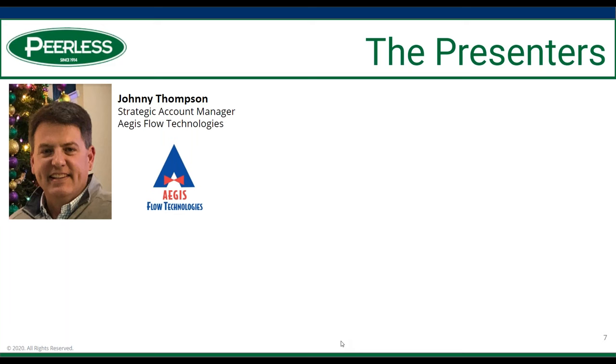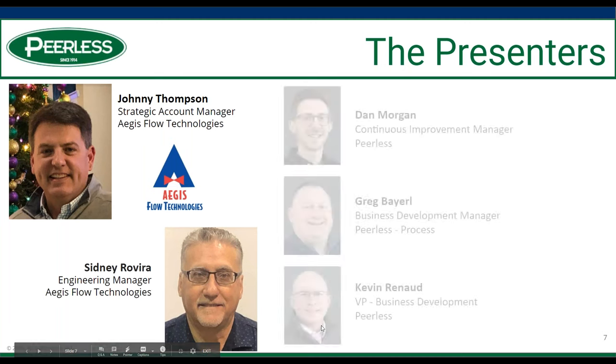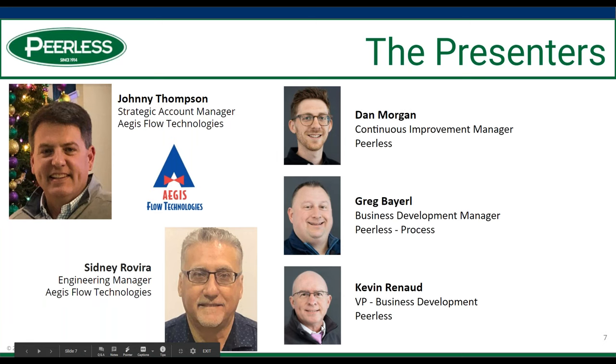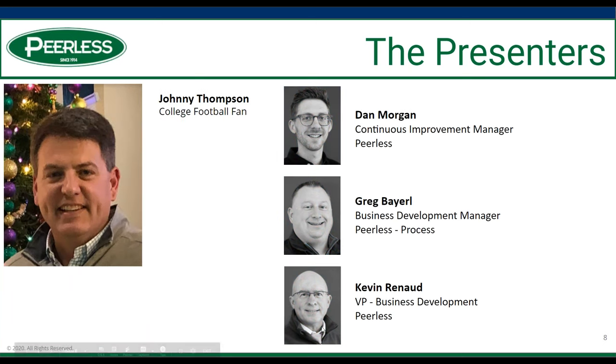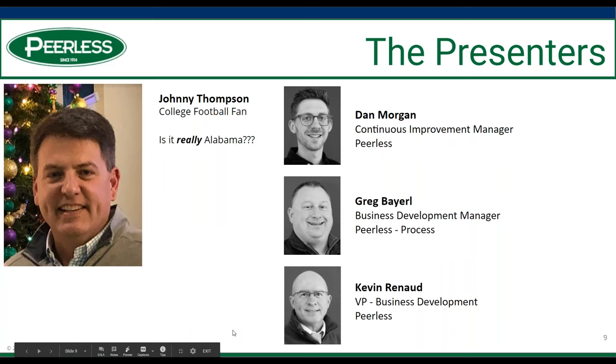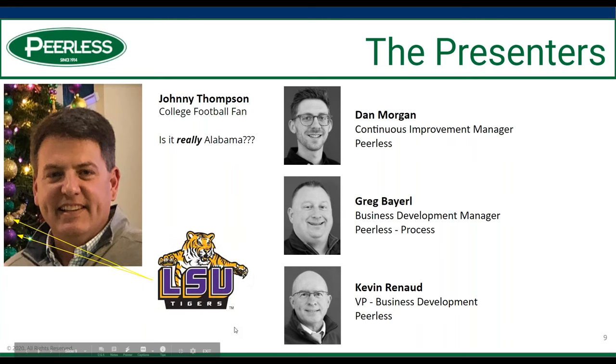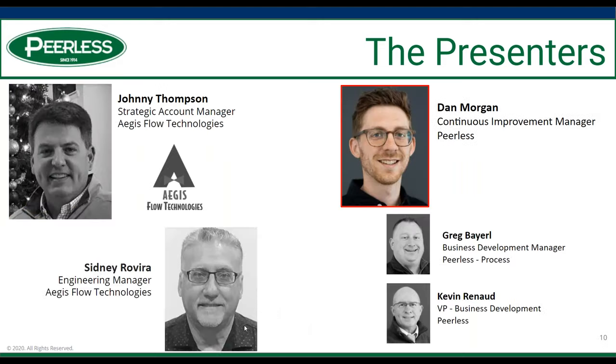Today we have Johnny Thompson with Aegis. We also have Sidney Rivera, the engineering manager with Aegis. From Peerless, we have Dan, Greg, and me. A little bit about Johnny — he is a diehard Alabama Crimson Tide fan, though he does seem to surround himself with a lot of purple and gold. I'm thinking he might be a deeply rooted LSU fan, so we'll let Johnny speak to that. With that, I'll turn it over to Dan Morgan.